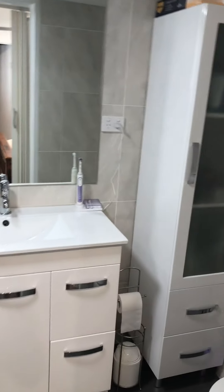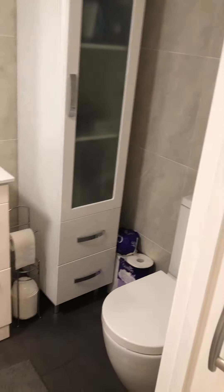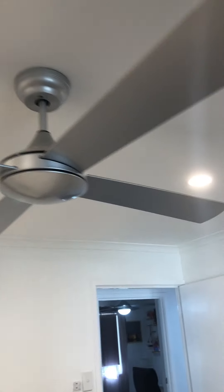The master bedroom also has aircon. Going to the right, you've also got the ensuite bathroom — it's quite new, tiled to the ceiling, nice and tidy, with a ceiling fan as well. It's a very tidy, well-maintained home.